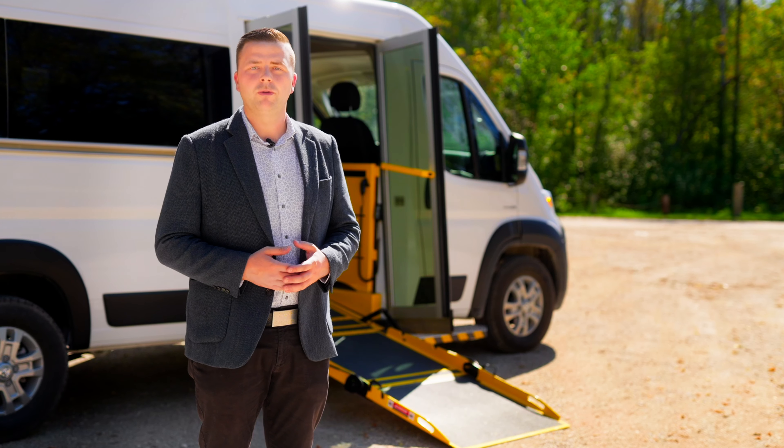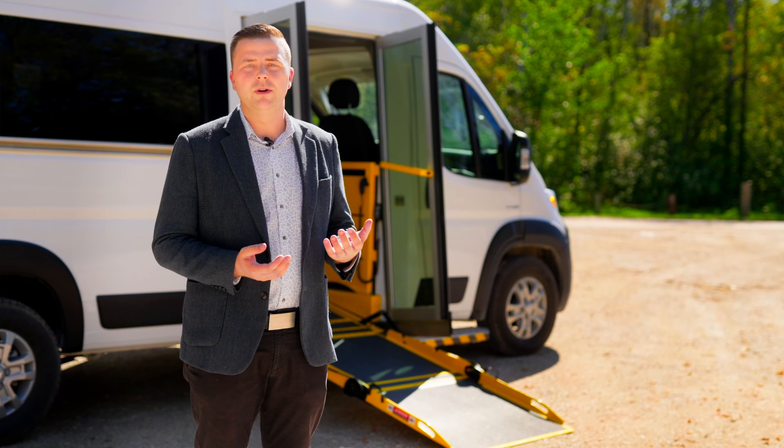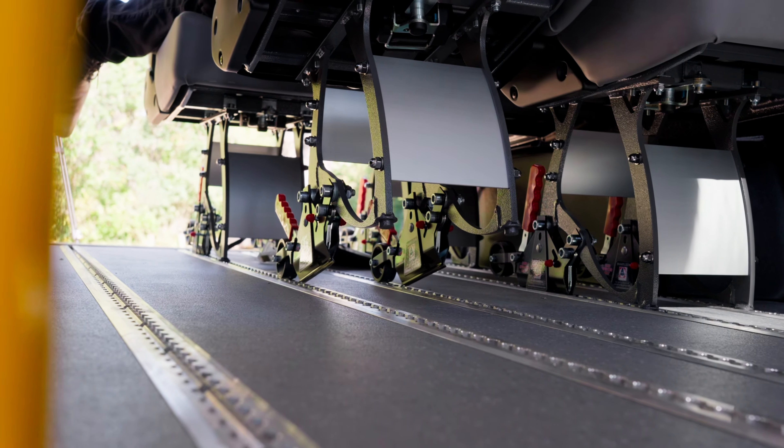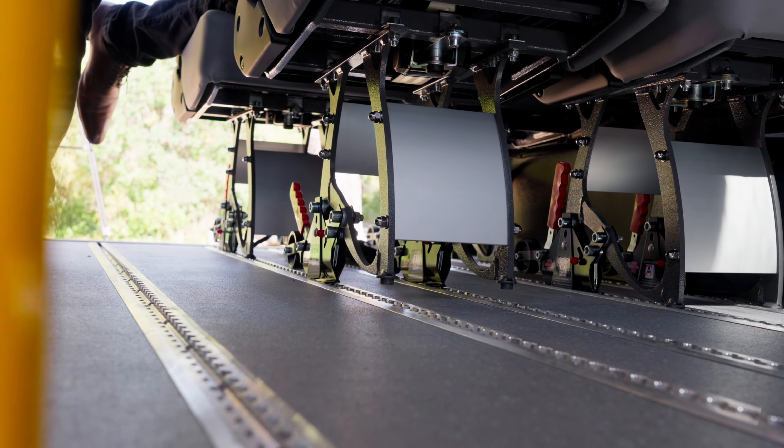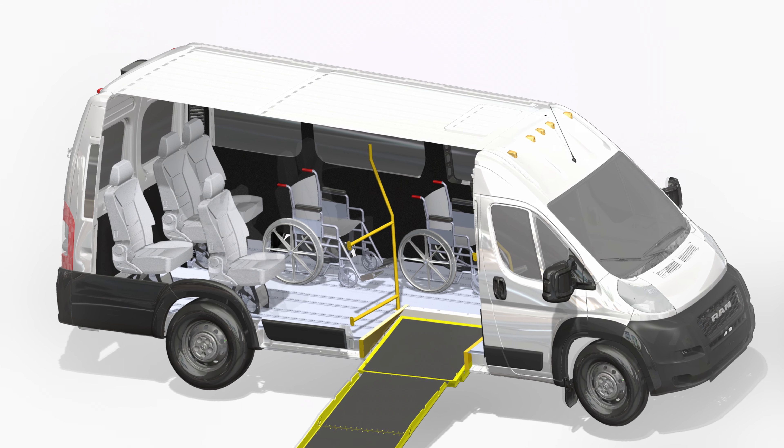This vehicle can be equipped with three wheelchairs, or ten passengers, or a combination of either. The P4 includes an auto floor system — an aluminum track system which allows your seats and your wheelchair restraints to clip into. This also comes equipped with a non-slip durable floor, and the vehicle allows the seating pattern to be changed to your needs.